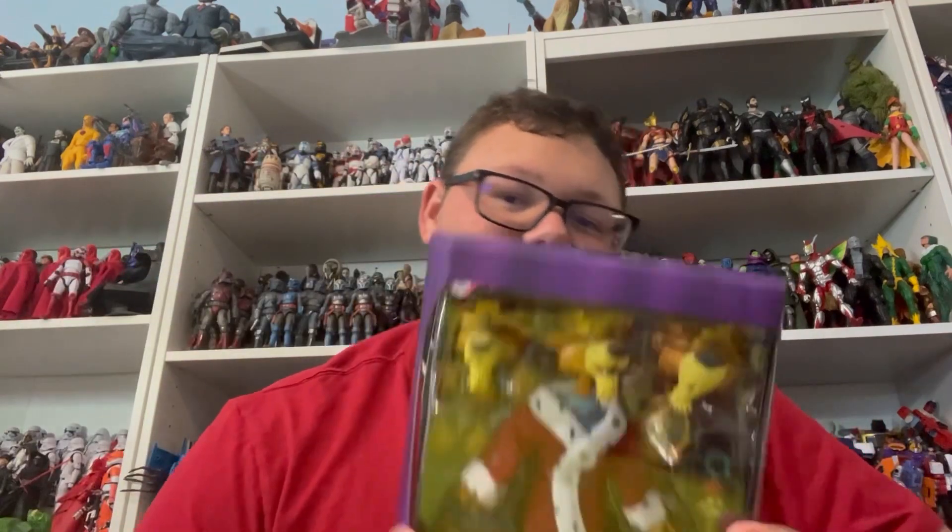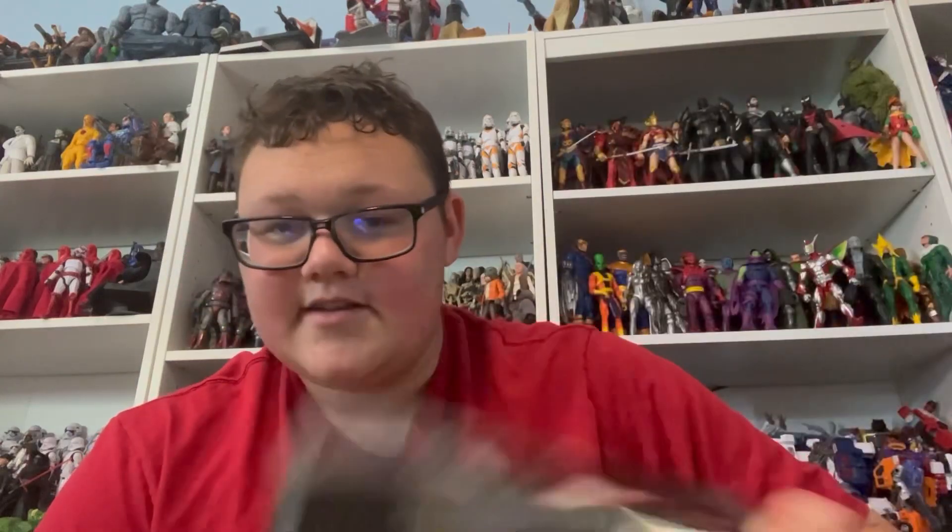Short little haul here today, just showing some stuff off. Thank you for watching, stay tuned, and see you in the next one.